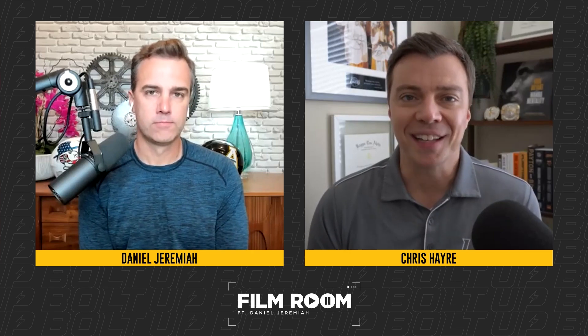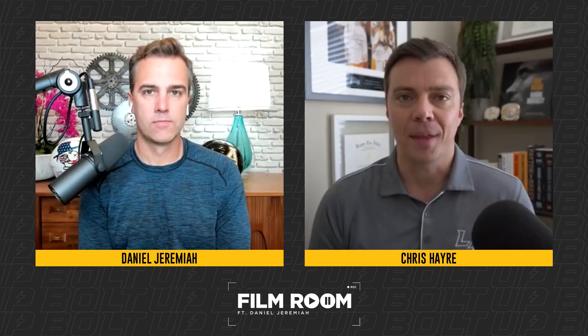Welcome into a Week 11 edition of Film Room with Daniel Jeremiah. Sunday Night Football, and really in the spotlight you could argue a pair of very talented rookies for both the Steelers and the Chargers. This has been a really outstanding rookie class all the way around the NFL.